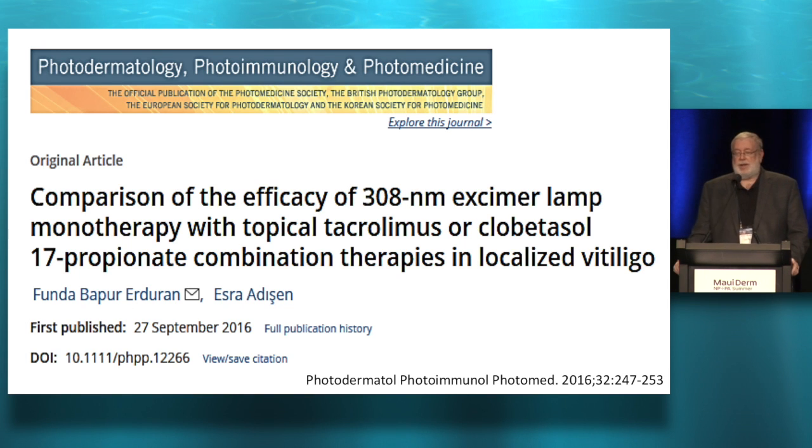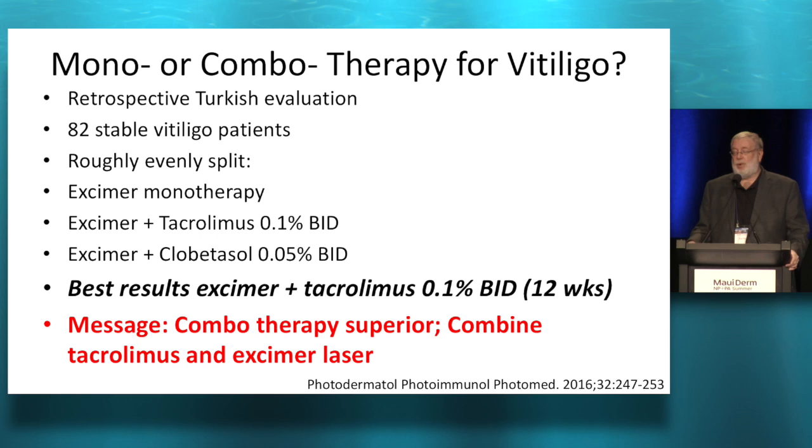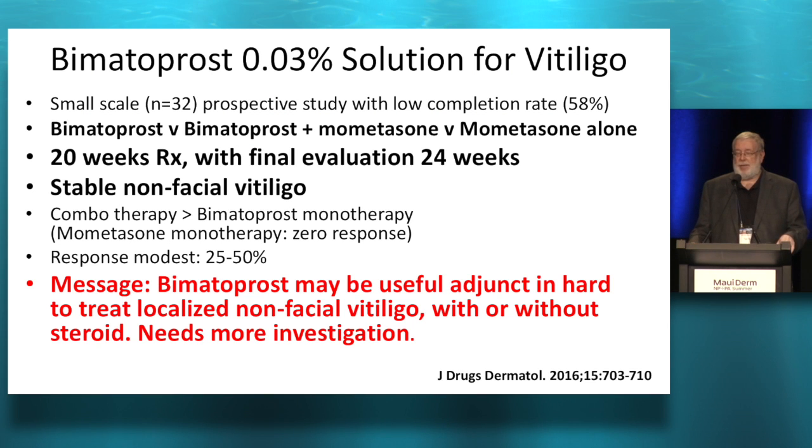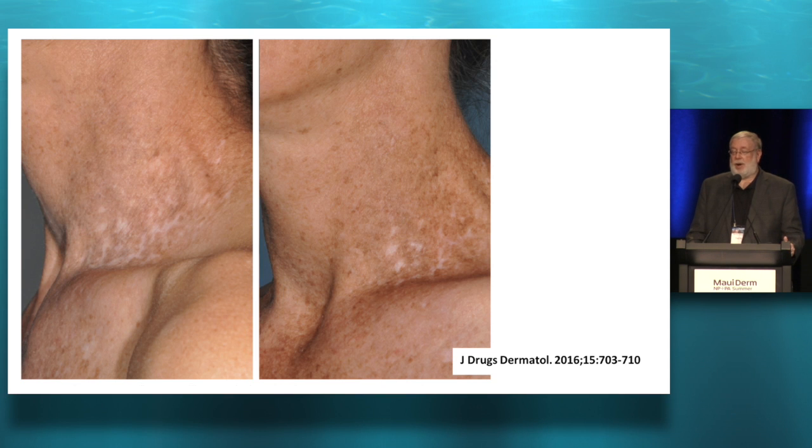Treating vitiligo — they looked at mono or combination therapy and found their best results were with excimer laser combined with twice daily application of tacrolimus. For stable non-facial vitiligo — facial vitiligo responds better to every therapeutic intervention — they added bimatoprost (Latisse or Lumigan) to either mometasone or nothing. It turns out it's a good adjunct. The steroid alone didn't work so well. This is what they called a good response.